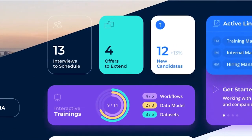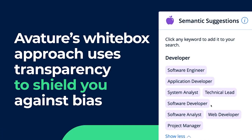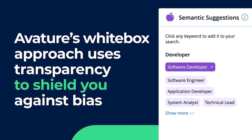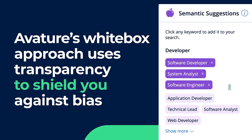And to help you plan for needs that you might not even know about yet, Averture keeps a cache of silver medalists who didn't quite make the cut for a role. As a result, you'll have a talent pool to source from in the event of a critical role.